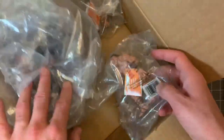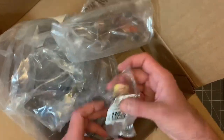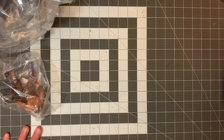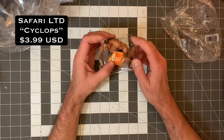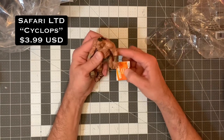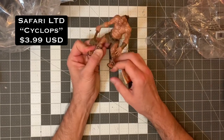I can tell right now the centaur is probably going to be way too big, and the gnome mom I did not get for D&D — I got her because I like gnomes. So the first one let's take a look at is the cyclops. Really good paint job for what it is — it's not a commission piece by any means, but it looks great and pretty cool.